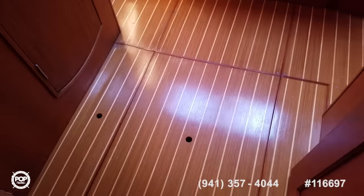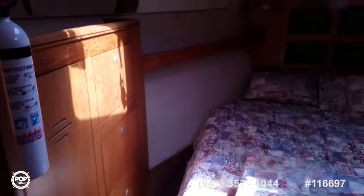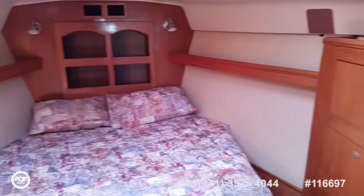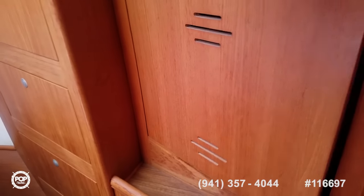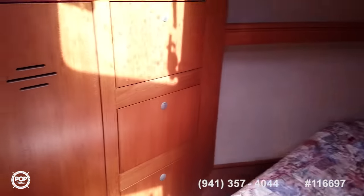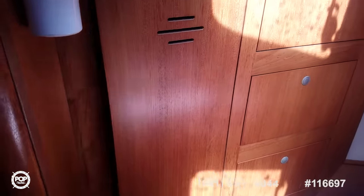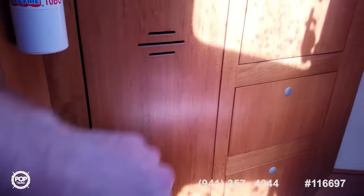Moving forward to our forward stateroom. Nice aisle-in bed. Dual wardrobes, one on either side. Hanging locker here. Three drawers starboard, another three over to port. Second hanging locker with nice cedar lining — keep all your clothes smelling fresh.